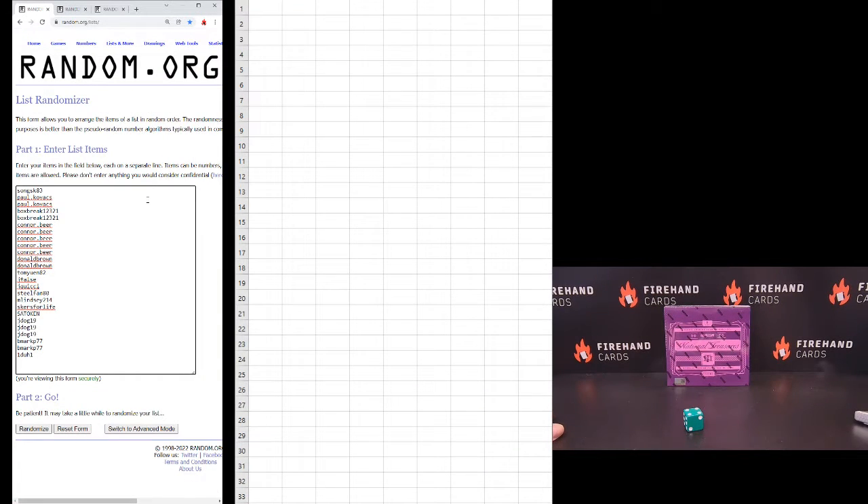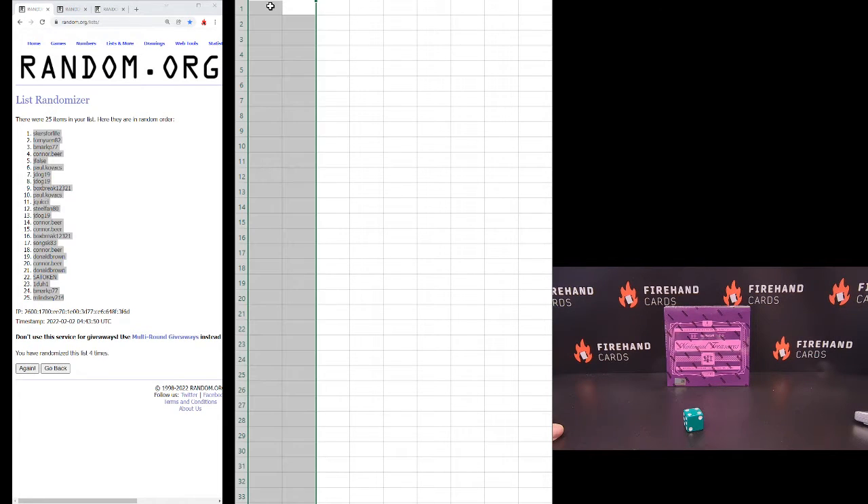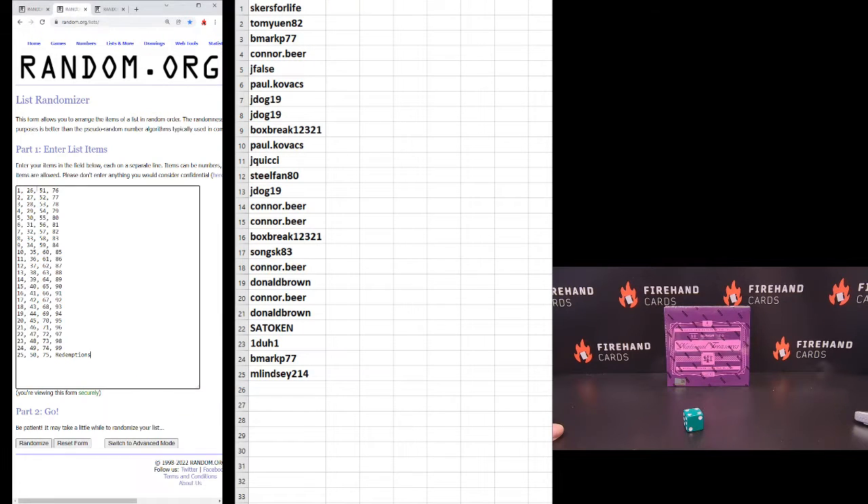Song SK83 on the top, one-to-one on the bottom. One, two, three, and four. Scurse for Life number one and Lindsay number 25. And the number blocks — you get the starting number and then you add 25 onto that to get the next three numbers. So you got 1, 26, 51, 76. The last spot: 25, 50, 75 and any redemptions.